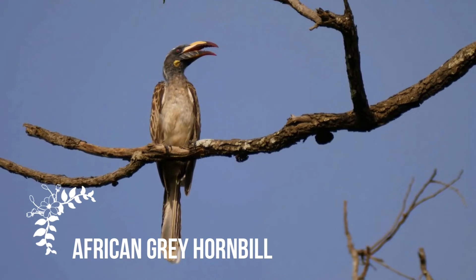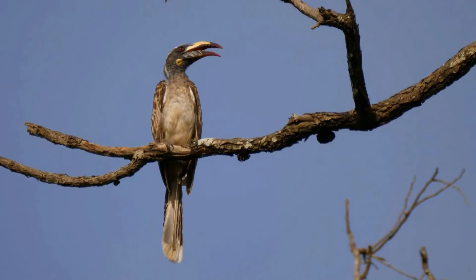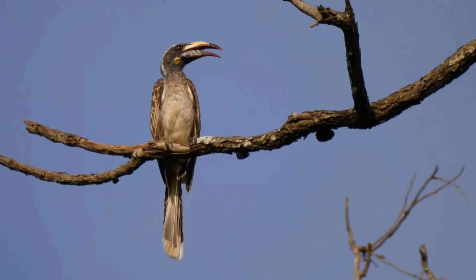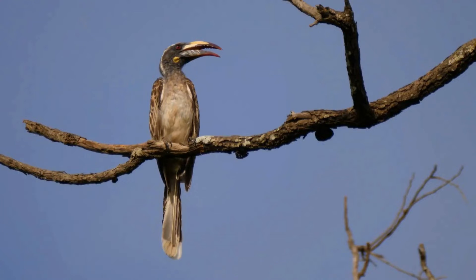The African Gray Hornbill, Lephoceros nasutus, is a member of the hornbill family of mainly tropical near-passerine birds found in the Old World. It is a widespread and common resident breeder in much of sub-Saharan Africa and into Arabia.